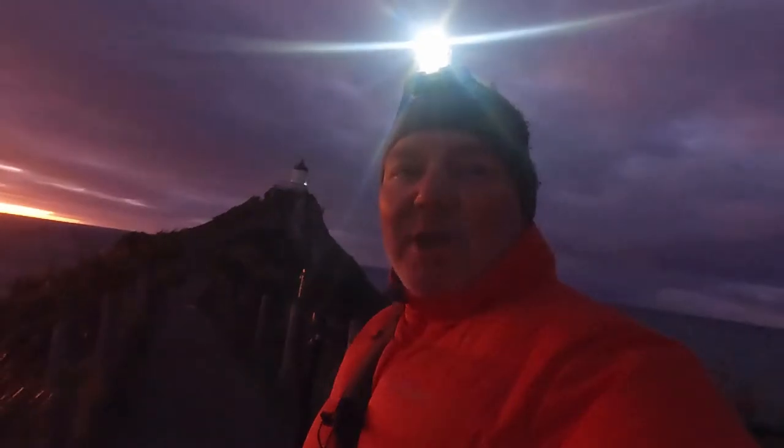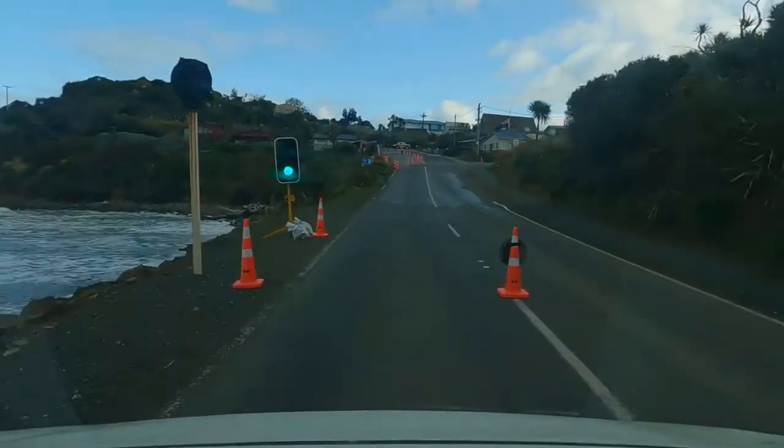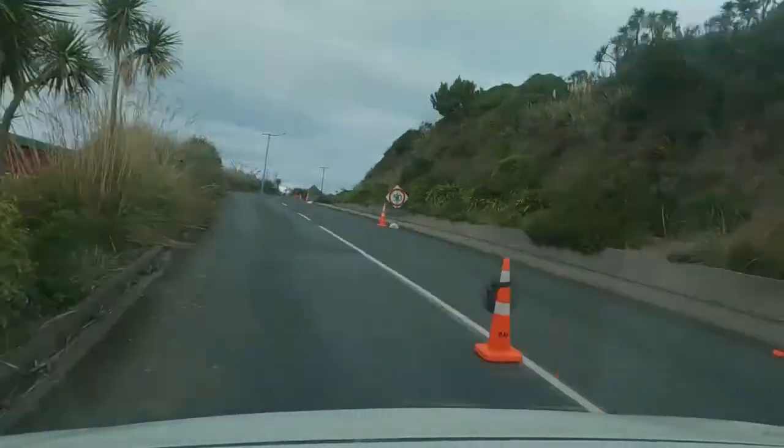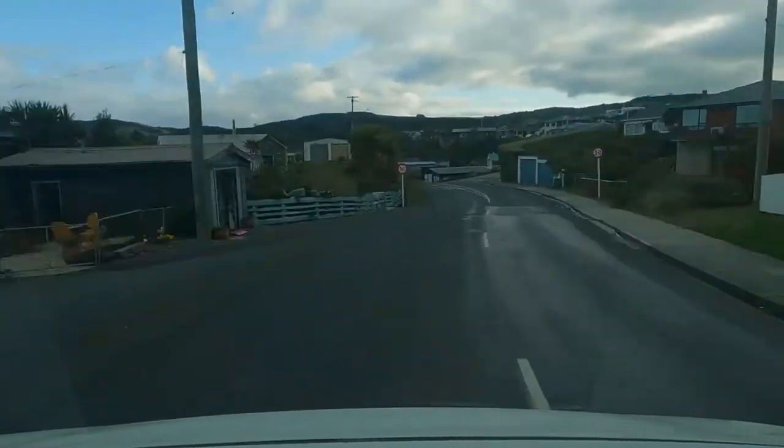We're just coming to dawn now. Back down at the lighthouse. I do love a good lighthouse, and this one doesn't disappoint. It's absolutely spectacular. It's a bit of a mission to get to — hell of a drive down here, but well worth the effort, I assure you. Absolutely glorious.